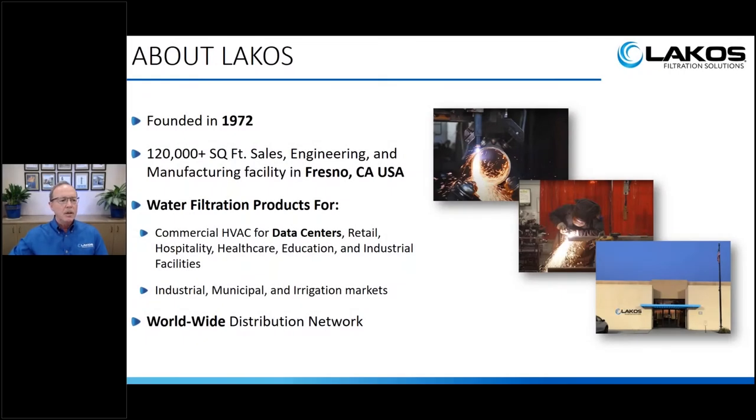I want to provide a little introduction on who LACOS is. LACOS was founded in 1972 — 48 years ago — as a water filtration company based here in Fresno, California. We have over 120,000 square feet of manufacturing, and our sales, engineering, and accounting are all here in this facility. We manufacture and sell filtration products for commercial HVAC applications — specifically data centers, retail outlets, hospitality, healthcare, education, and industrial facilities. We also have industrial, municipal, and irrigation groundwater divisions located here as well.